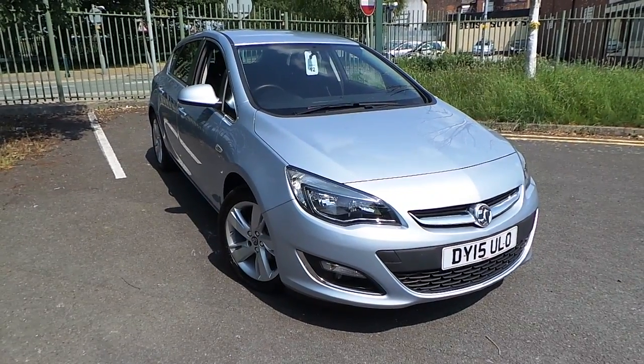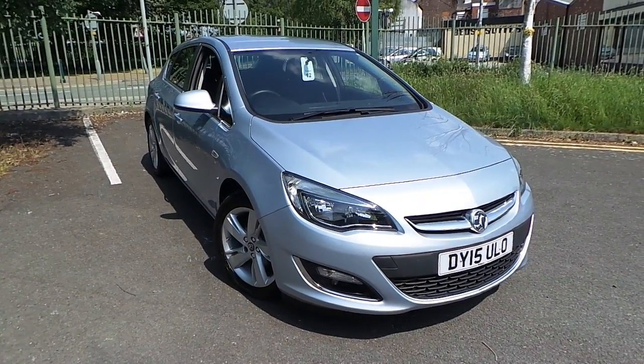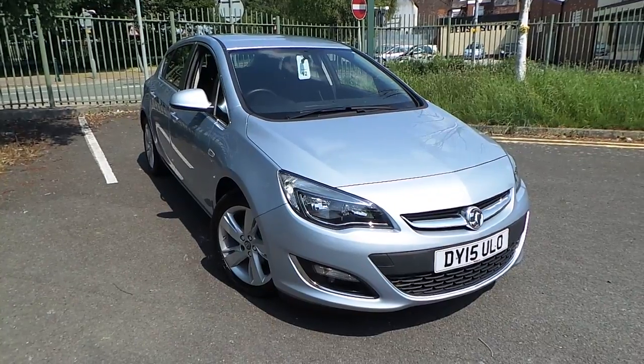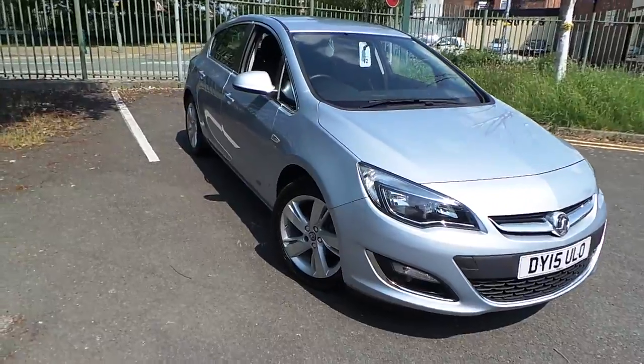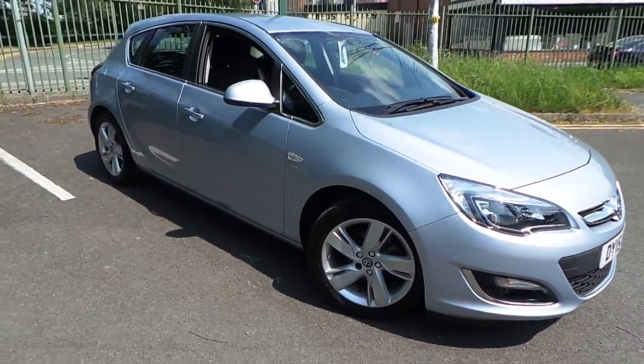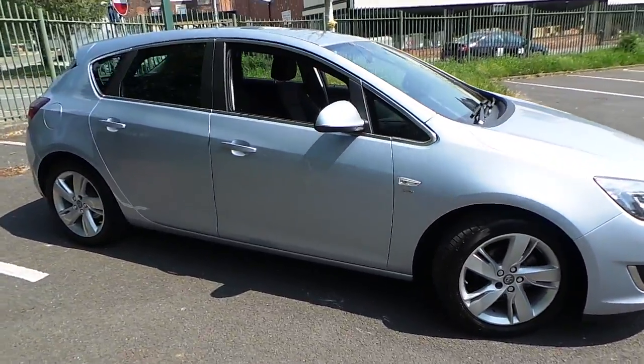Welcome to this vehicle presentation here at Pentagon Vauxhall in Manchester. Today we have for you a 15 plate Vauxhall Astra 1.4 16 valve turbo SRI, finished in flipchip silver.